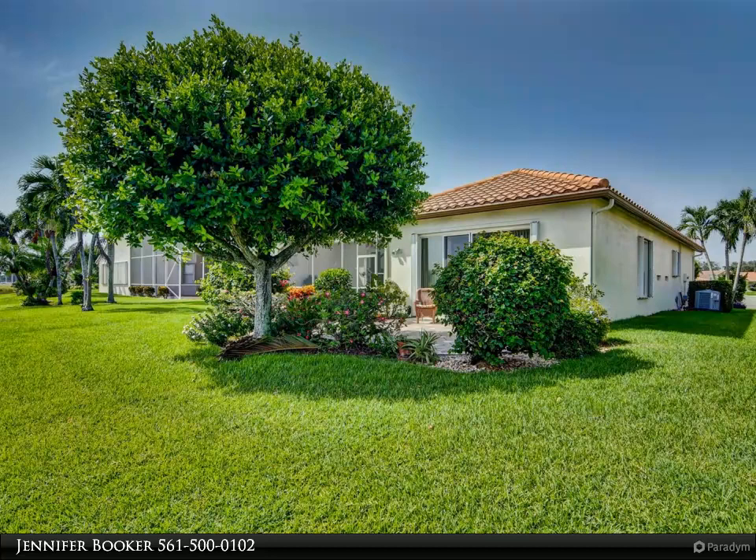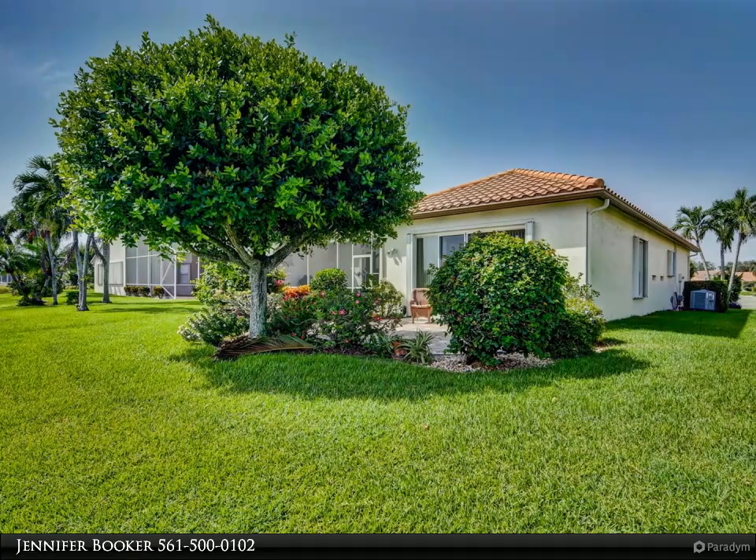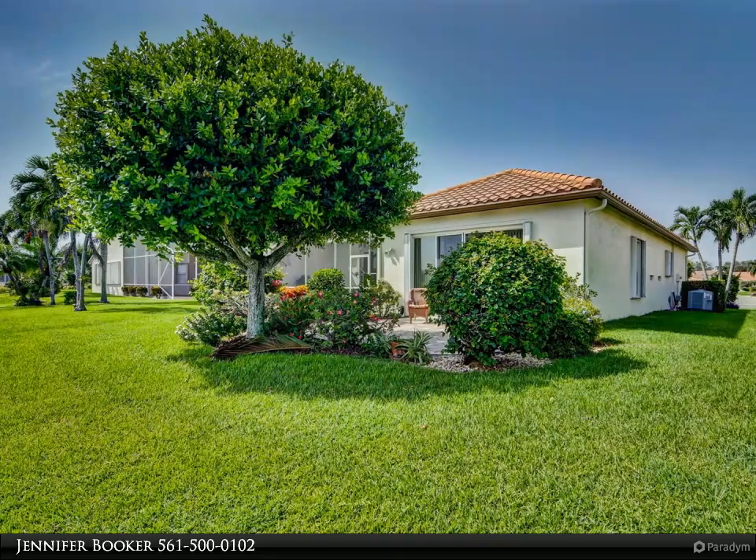The second outdoor living space is screened in with tile and a retractable awning to make it a comfortable oasis to enjoy the afternoon sunsets.